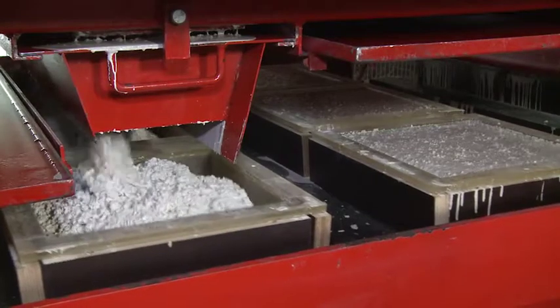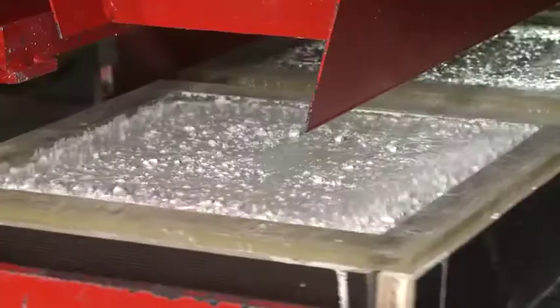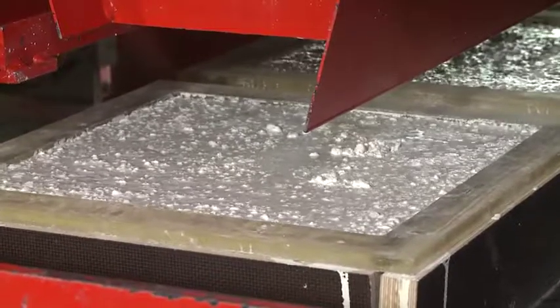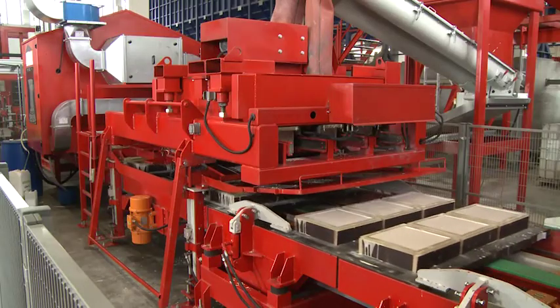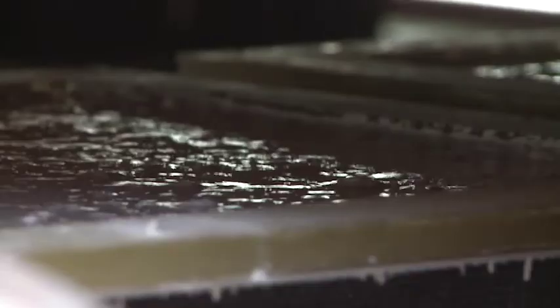The shaking unit under the feeding station distributes the concrete evenly in the moulds. In the successive vibration station, the concrete is purged according to precisely controlled product-related vibration curves.